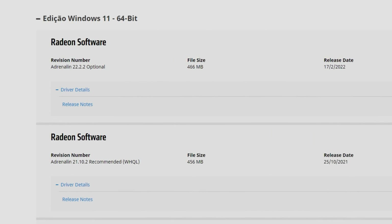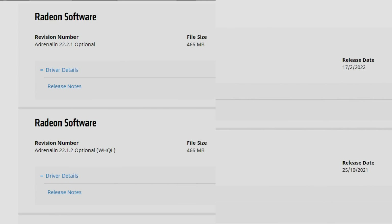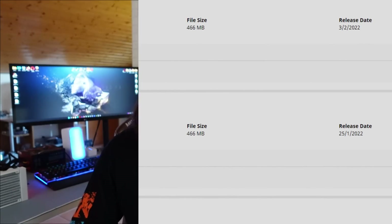These drivers are still optional and not even WHQL signed, so basically not certified. The last ones that were certified were around 22.1.2. We still have the recommended drivers on 21.10.2, which are drivers from October last year. AMD really needs to put out new recommended drivers that work great on all systems.